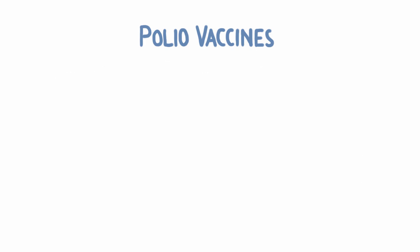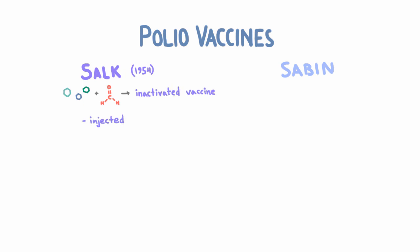There are two poliovirus vaccines, which we call the Salk vaccine and the Sabin vaccine, named after the people who created them. The Salk vaccine was licensed first in 1954. To make his vaccine, Dr. Salk took polioviruses — three different strains — inactivated them with formaldehyde, and then injected them into people. Because they were inactivated, they could not infect cells, but the immune system could still see them and develop IgG antibodies against them. We call this kind of vaccine inactivated, or sometimes dead, although viruses aren't really ever alive to begin with.